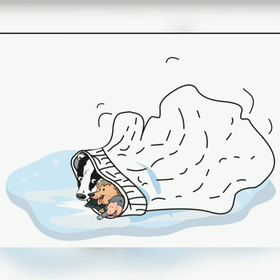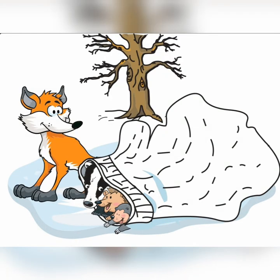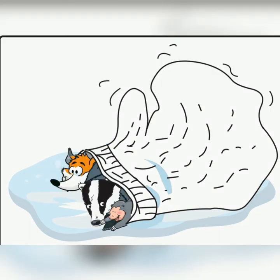One, two, three, four, five. Along came a fox. Please make room for me. And they wiggled and waggled until the mitten was big enough for all six of them. That mitten's starting to look a little bit squashed, isn't it?